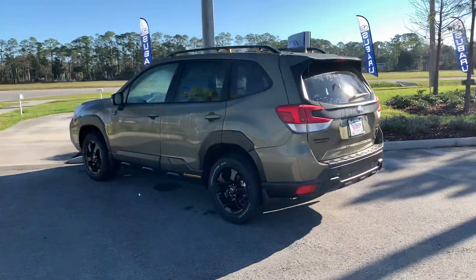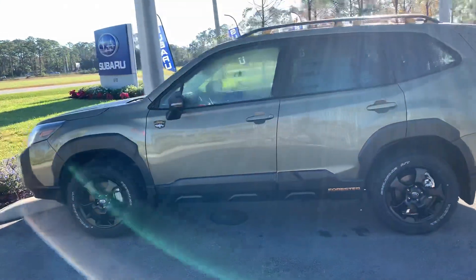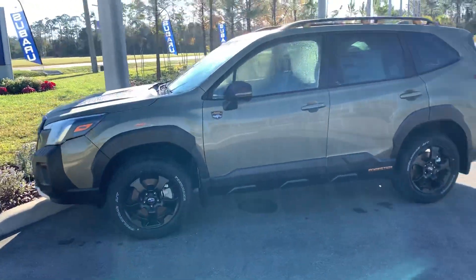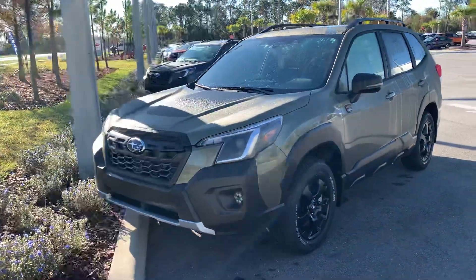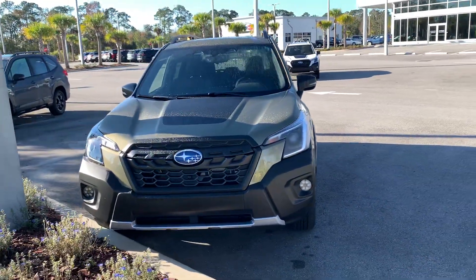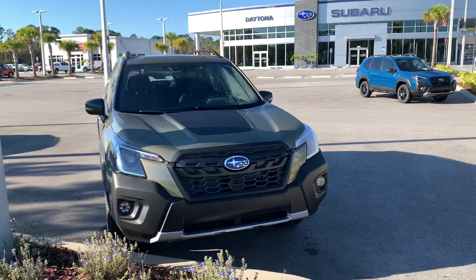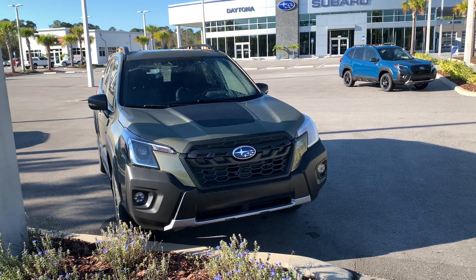They all come with a 2.5 liter naturally aspirated four-cylinder boxer engine, symmetrical all-wheel drive, and loads of safety features and technology, such as your EyeSight system and steering responsive headlights, which are standard, and options for blind spot, power tailgate, reverse automatic braking, rear parking sensors, and Apple CarPlay, Android Auto standard, as well as upgrades for navigation and Harman Kardon sound system.